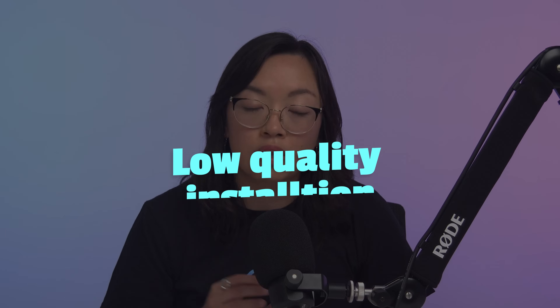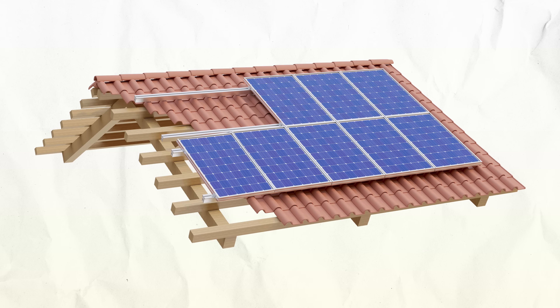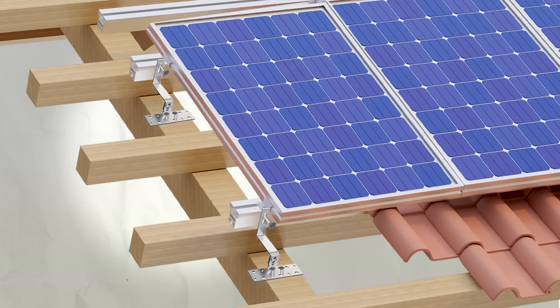The third way a solar system can make noise is through low quality installation or short-changing the racking. In this case, if the racking has not been properly screwed in, or the installer reduced the number of brackets, the system may need to be properly fastened to the timber rafters.